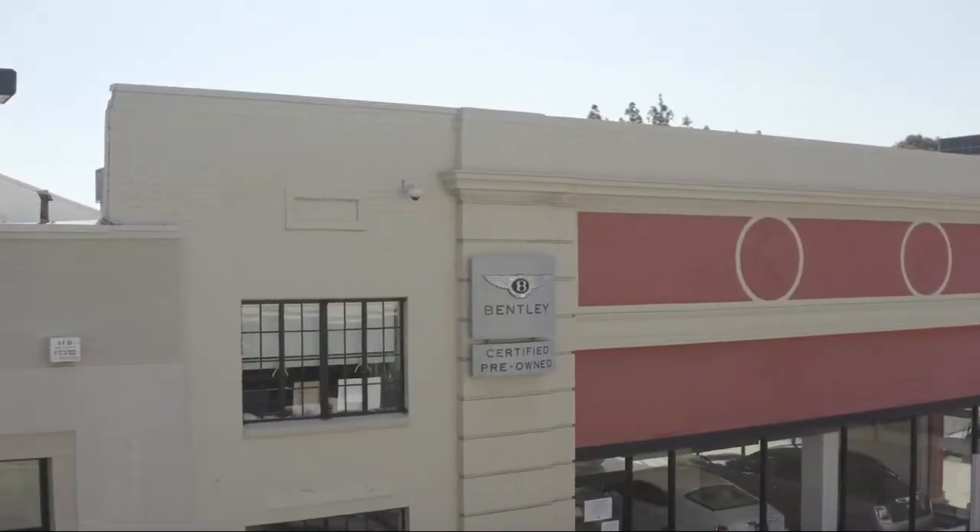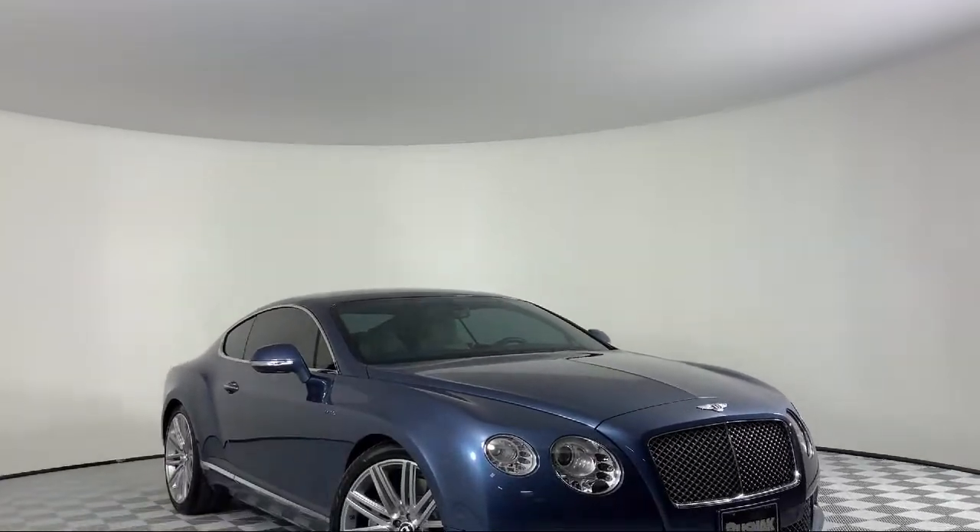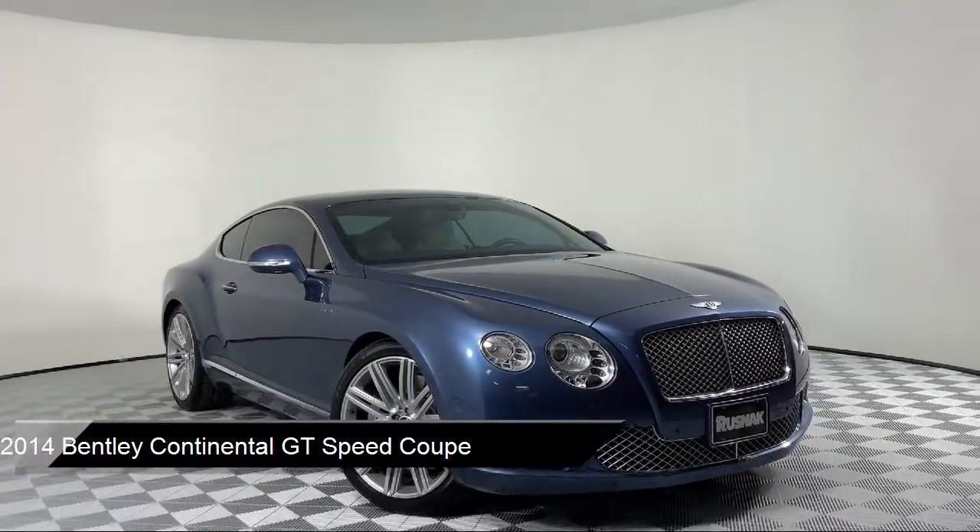Welcome to Rusnak Bentley Pasadena, your premier destination for purchasing a vehicle. And here's a look at another one of our great vehicles from our inventory.